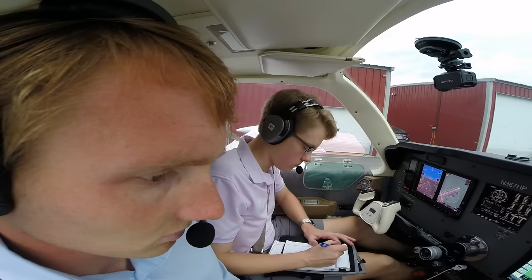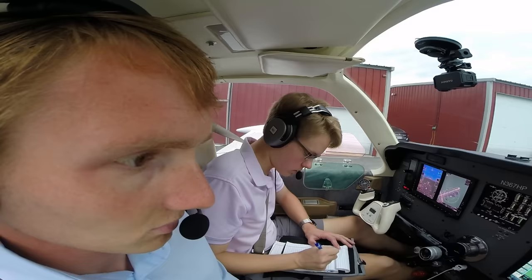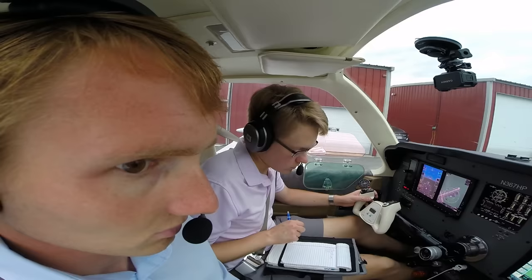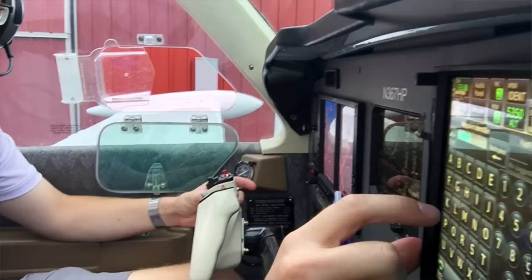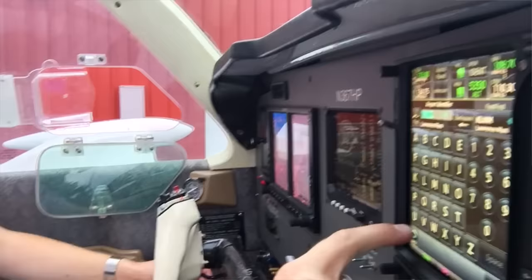Angel Flight 1602, Lawrence Ground: cleared to Boston Logan International Airport via the Lawrence 8 departure, expect radar vectors direct to Boston. Maintain two thousand, expect three thousand, one zero minutes after departure. Departure frequency one two four point four, squawk five three five zero. Angel Flight 1602 readback is correct, advise this frequency ready to taxi, expect runway two three.